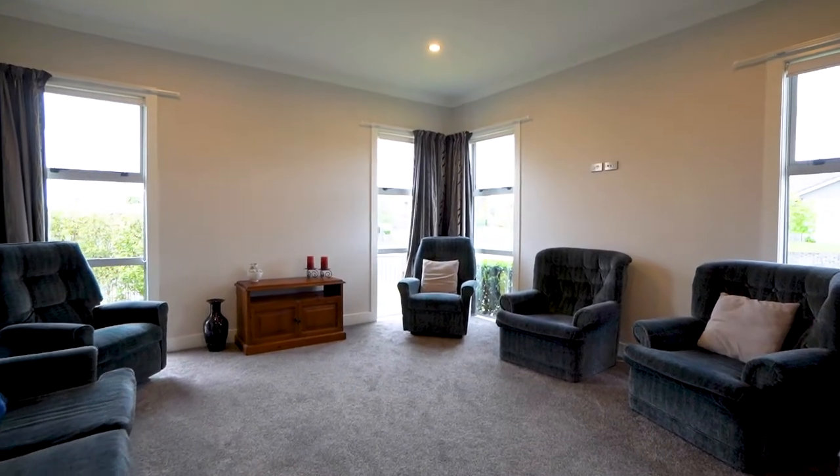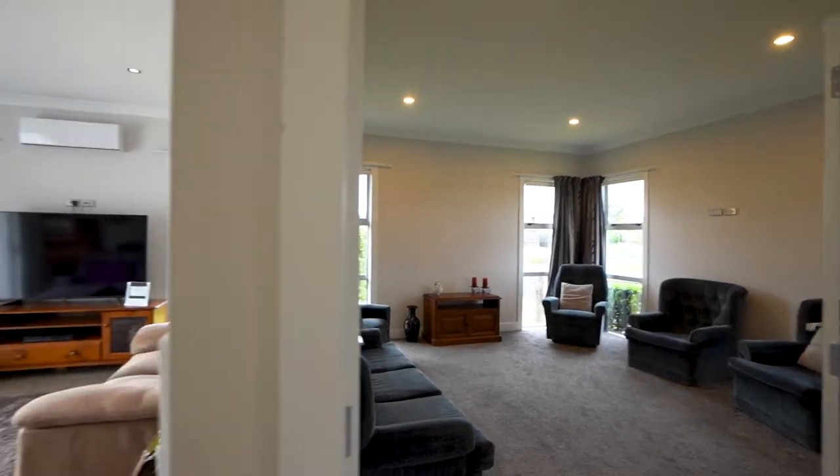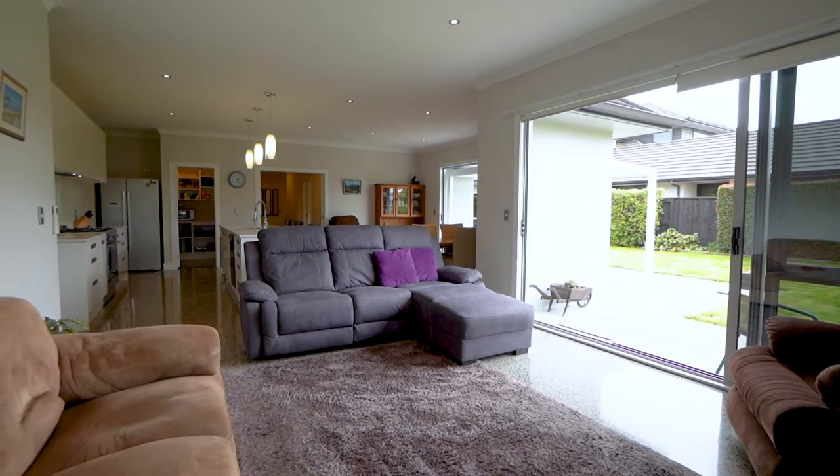The spacious living zones feature a separate formal lounge or media room, and the large open plan family space is bathed in natural light and features a polished concrete floor, generous stud height, and is dressed in neutral tones.